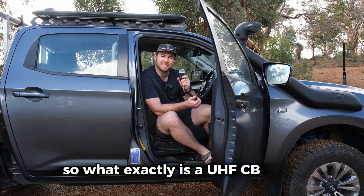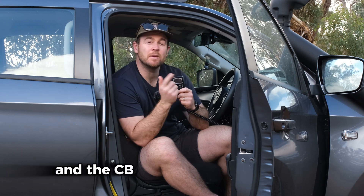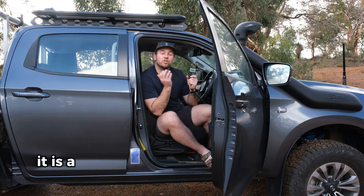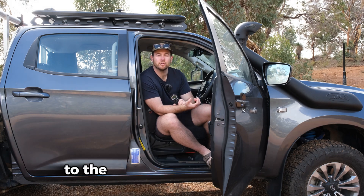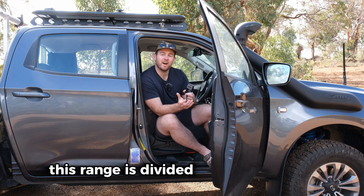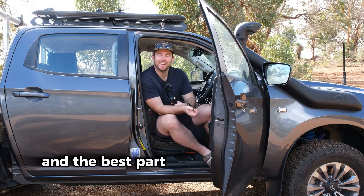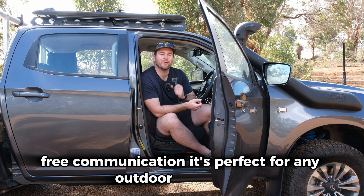So what exactly is a UHF CB radio? Well, UHF stands for ultra high frequency and CB stands for citizens band. It is a two-way radio system operating in the 476.4250 to 477.4125 megahertz range. This range is divided into 80 channels and the best part is there's no ongoing fees — free communication, perfect for any outdoor adventure.